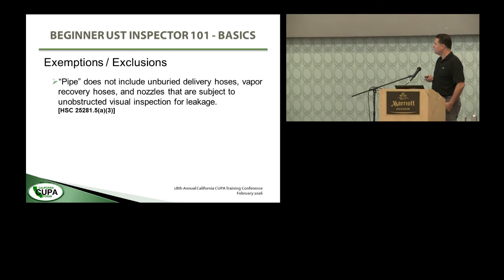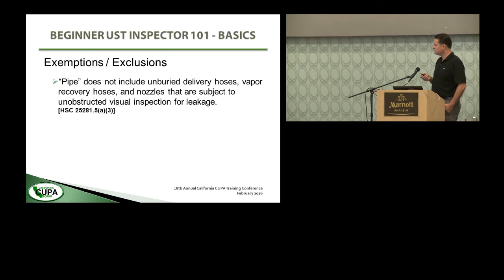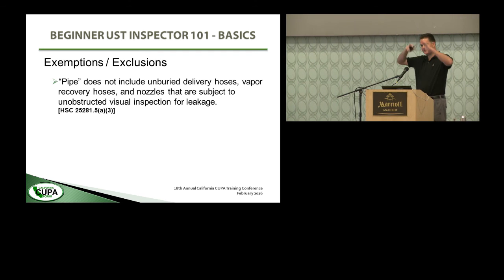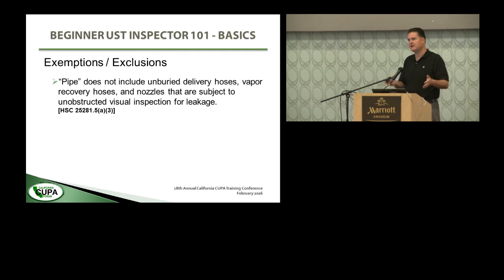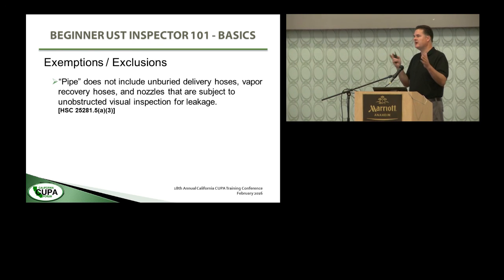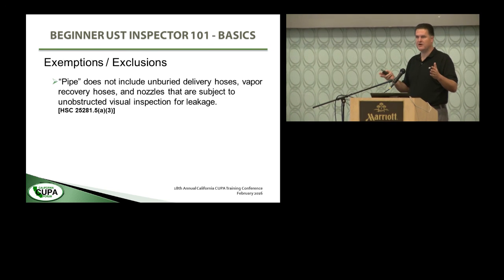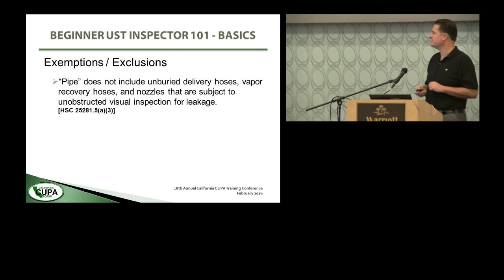Pipe does not include unburied delivery hoses, vapor recovery hoses, and nozzles that are subject to unobstructed visual inspection for leakage. So if you're doing a gas station, the outside of the dispenser — what people commonly call the pump — and all that hanging hardware is not regulated as part of the underground storage tank system by anything enforced under the Unified Program Regulations. It's regulated by fire code and by CARB for air emissions, but not regulated by the UST regulations or statute.